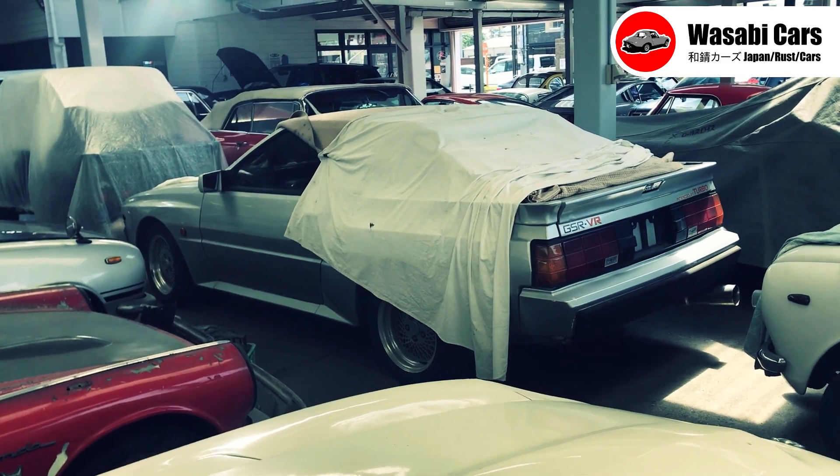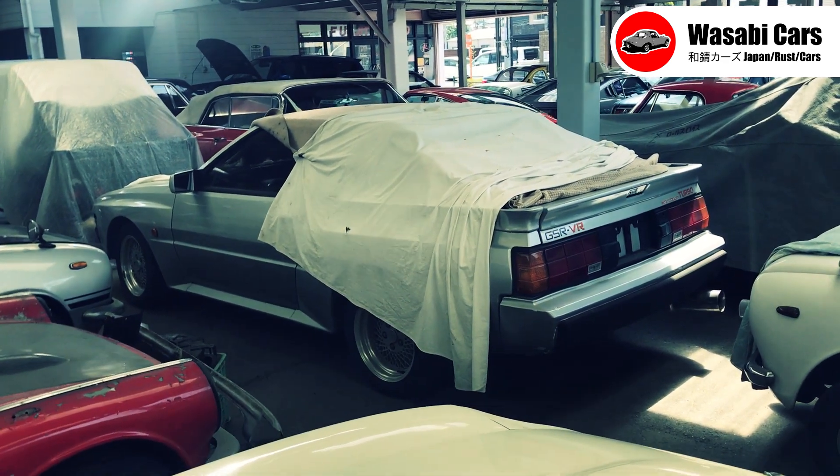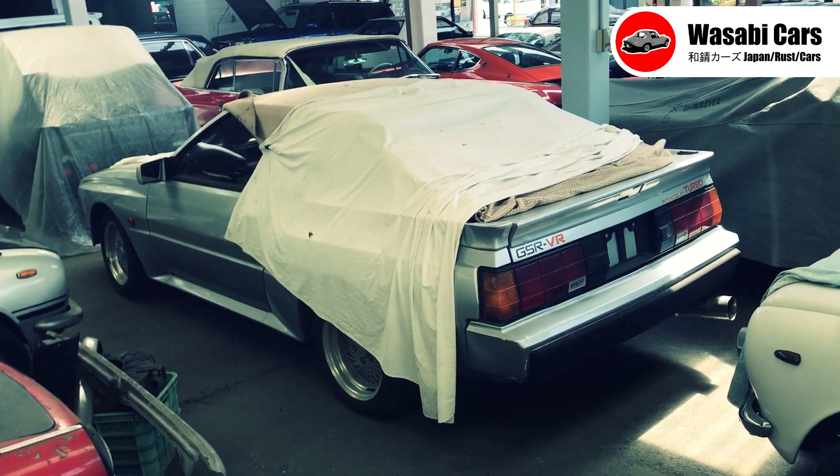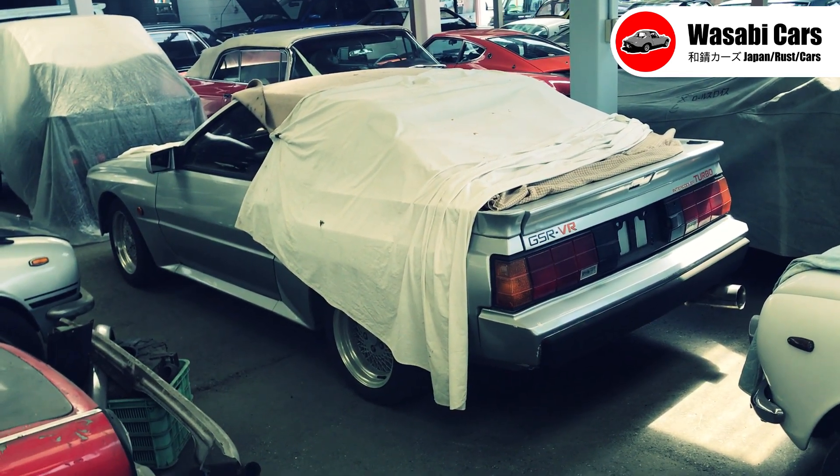In today's video, me carspotting again, and this random encounter turns up a very, very special Mitsubishi — the Starion 2000 GSR VR.